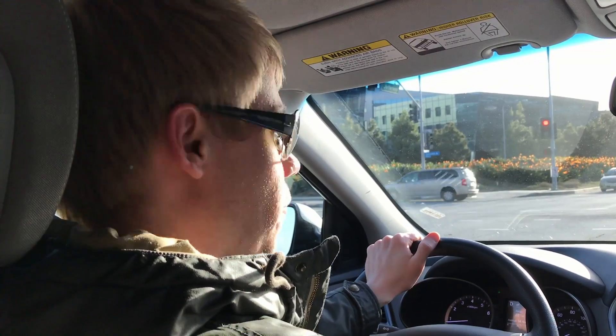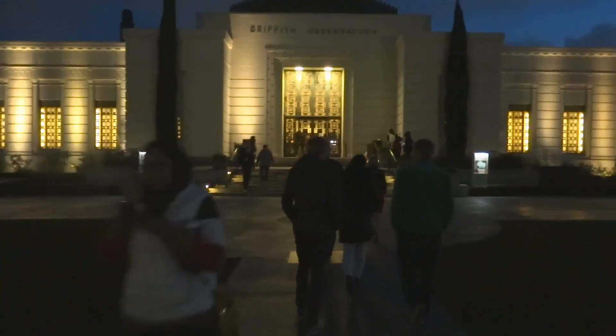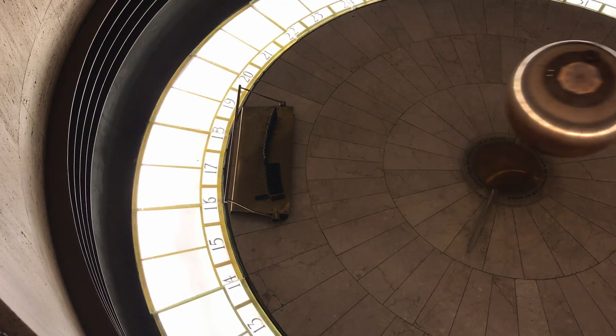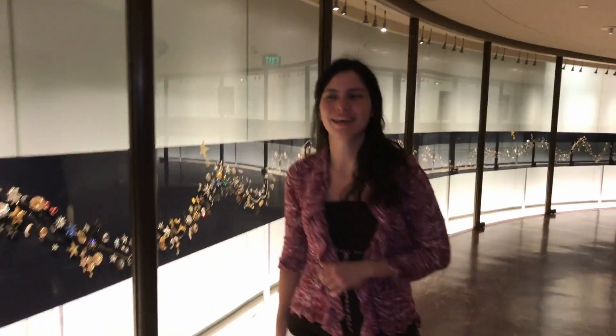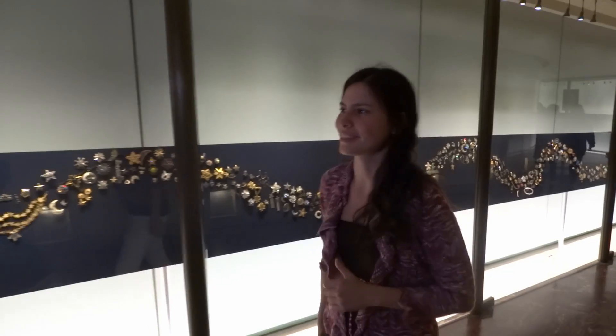Tomas, where are we going? First the hotel, and then get some stuff, then an observatory. So we are here at the Griffith Observatory to learn about physics and some stars, and we are just about to go to the planetarium. We have seen the standalone exhibit and a beautiful view of L.A.